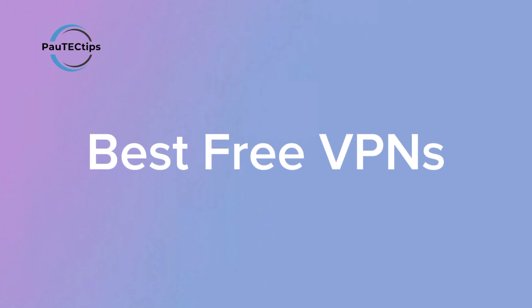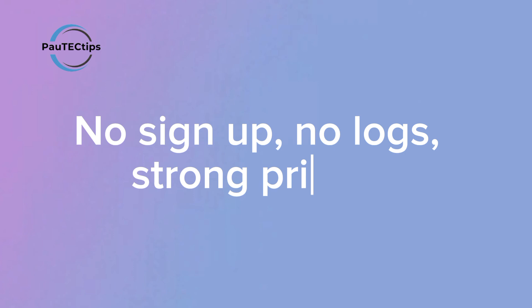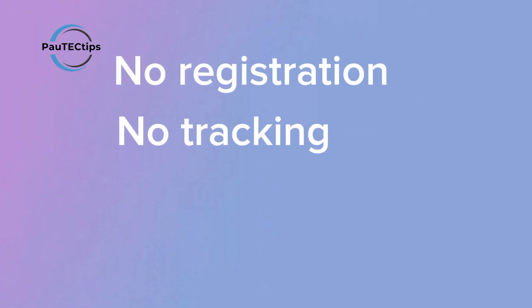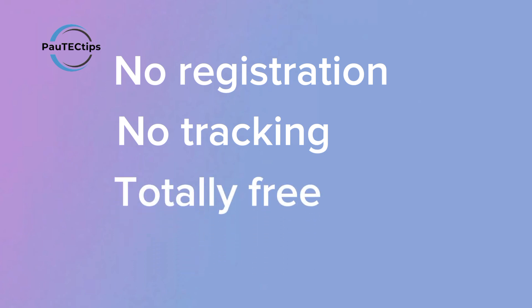Looking for the best 100% free VPN in 2025 with no signup, no ads, unlimited data, and total privacy? In this video, I'll show you two of the most powerful and completely free VPNs you can use today. These VPNs require no registration, they don't track you, and they work perfectly for browsing, streaming, and staying safe online — all without paying a cent.